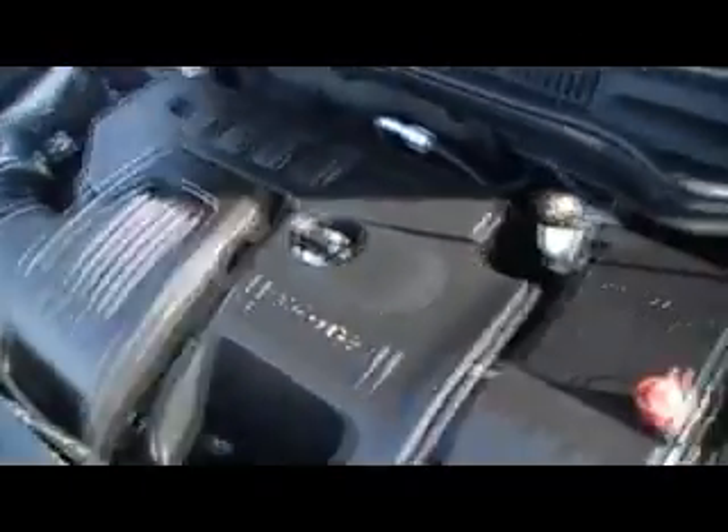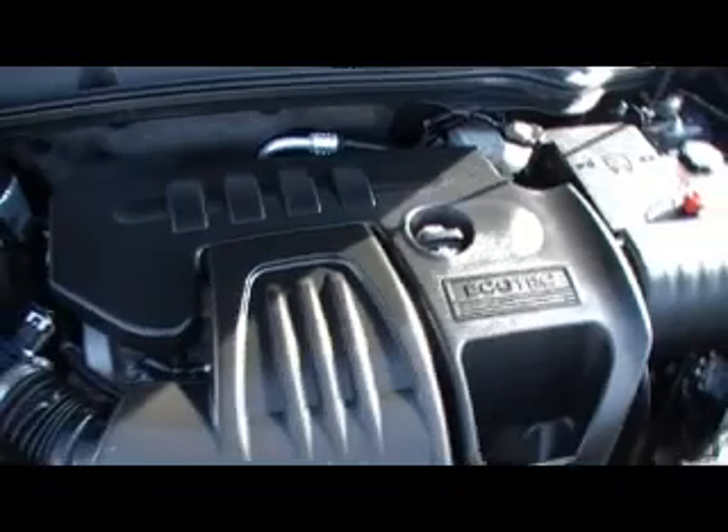Look what I traded for. Showing you today a 2008 Chevy Cobalt LS, 42,033 miles, Ecotec four-cylinder engine.